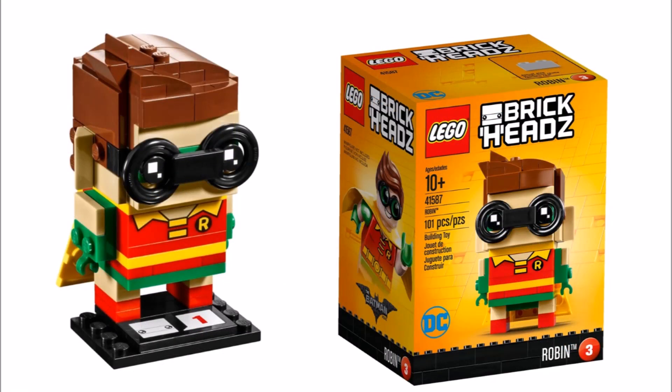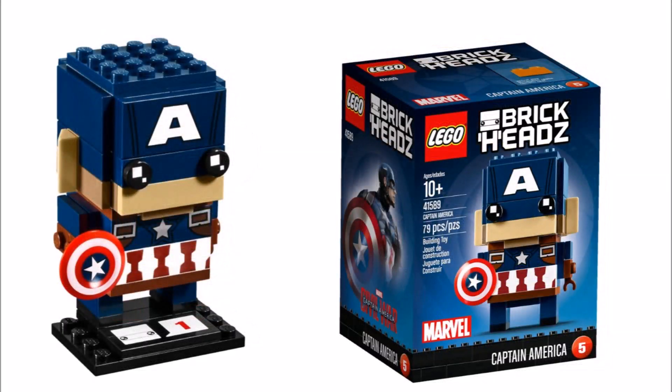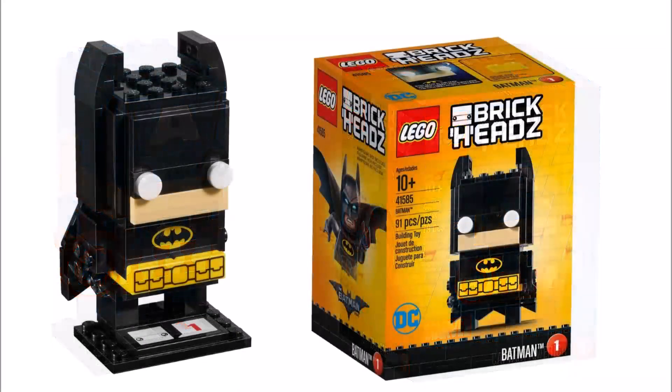We're quite pleased to see a range of themes in this new wave of LEGO brick heads, especially for the LEGO Batman movie. There's Batman 41585, that's 91 pieces, and he's in his black and yellow suit with a cool printed belt.